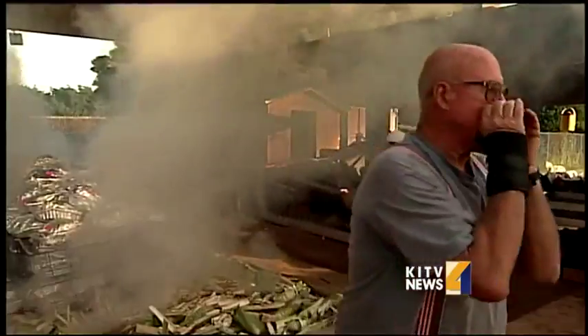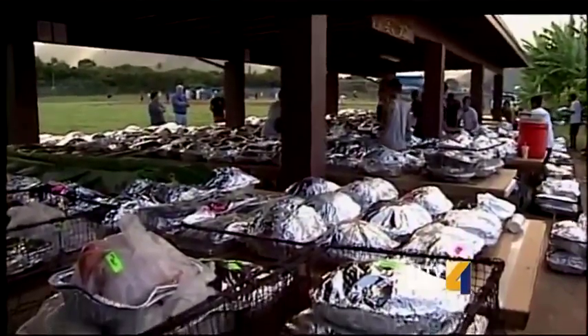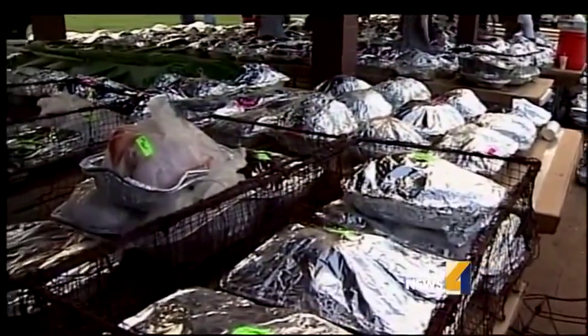Former science teacher Todd Hendricks will retire as imu master this year after starting the tradition more than 20 years ago. This week was insane — it always is. I got alumni, I got coaches, I got teachers. Hopefully it carries on.